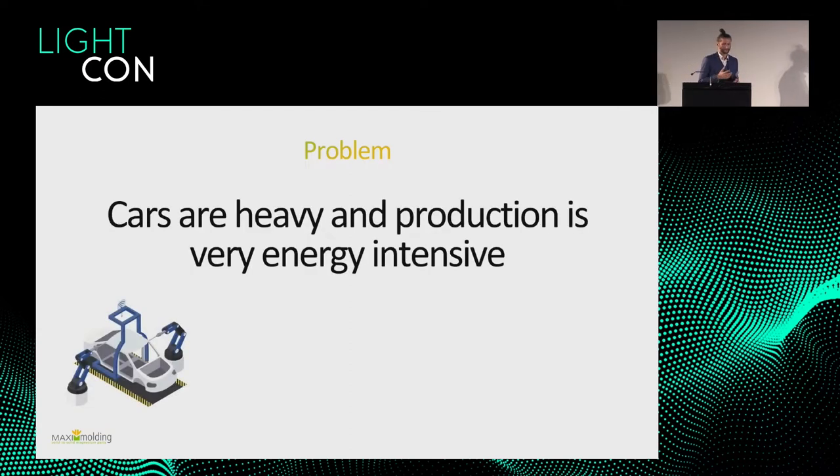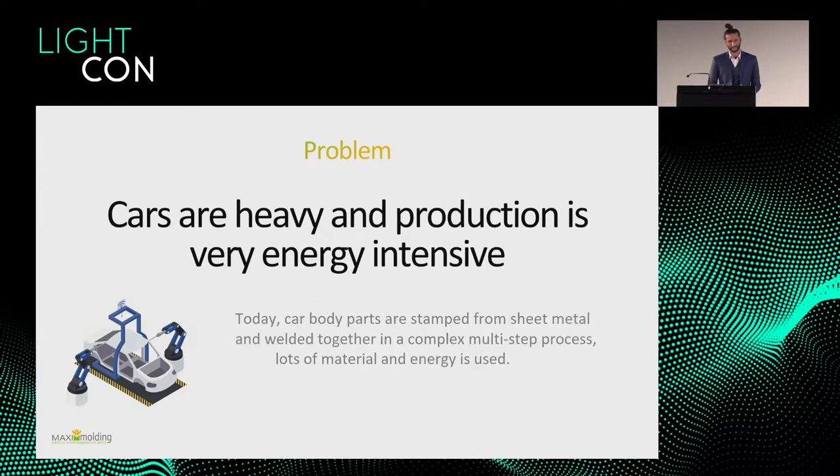Another problem we see is that cars are quite heavy and production is very energy intensive. As we've seen today, a lot of different materials and technologies are being researched to make cars easier to produce, lighter, and faster. Right now, body parts are stamped from sheet metal and welded together — it's quite complex, a multi-step process that takes up energy and material.